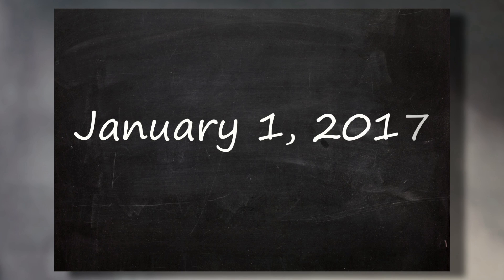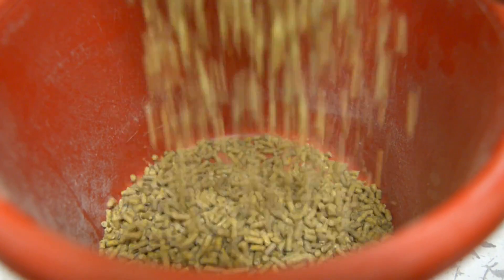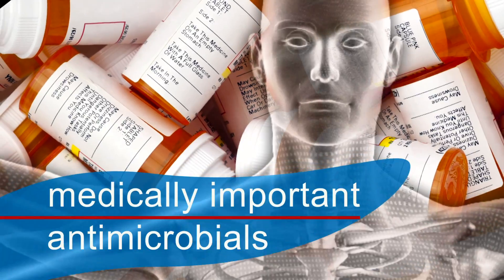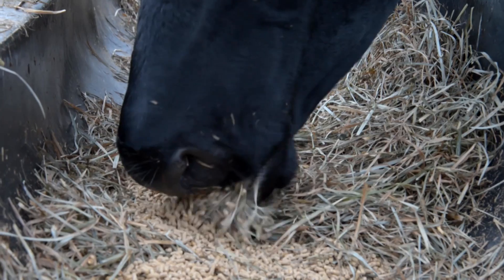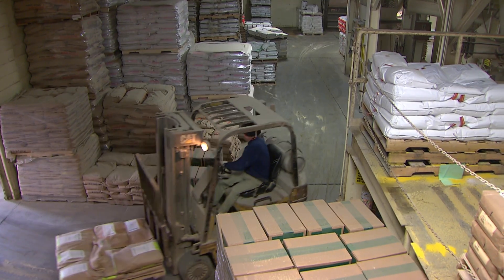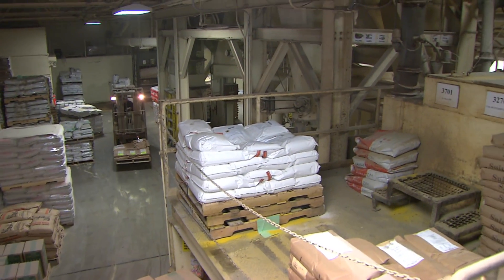Beginning on January 1, 2017, the Food and Drug Administration has new rules that will apply to the use of certain antimicrobials in animal feed. Antimicrobials that are important for human medicine, also known as medically important antimicrobials, will be available for use in feed only when authorized by a licensed veterinarian under the Veterinary Feed Directive Rule, or VFD Rule. Medically important antimicrobials will no longer be available over the counter for use in feed.